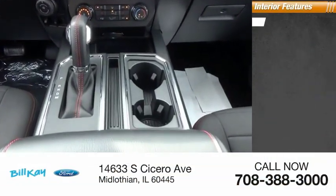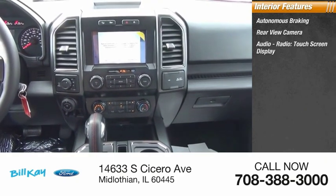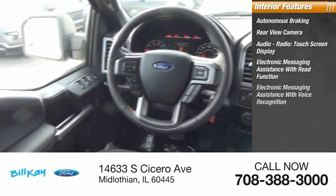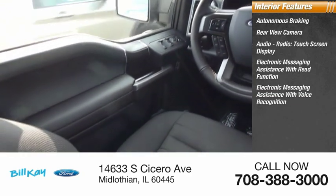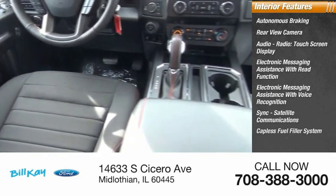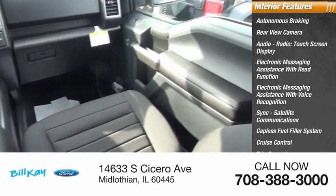Inside you'll find autonomous braking, rear view camera, audio radio, touch screen display, electronic messaging assistance with read function, electronic messaging assistance with voice recognition, sync, satellite communications, capless fuel filler system, cruise control, trip computer, transmission temperature gauge.